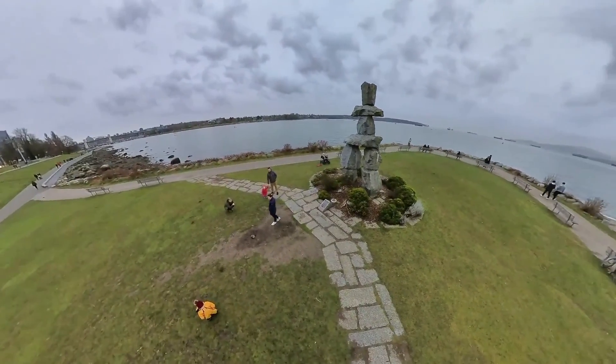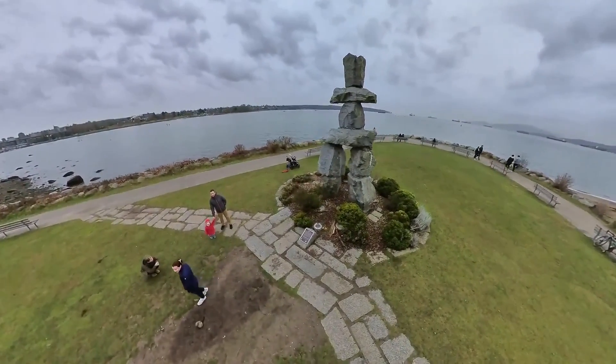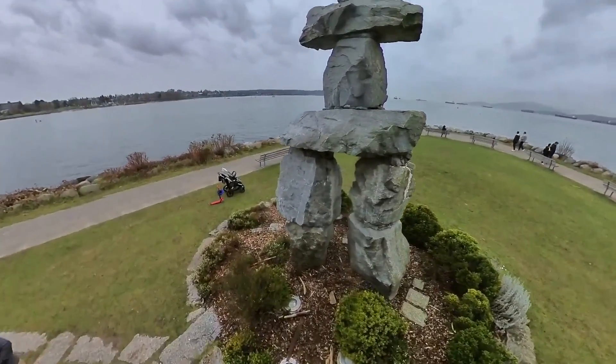Today, the waters of the bay are often dotted with hundreds of small pleasure boats, as well as huge freighters waiting to anchor and load cargos at Vancouver's port.